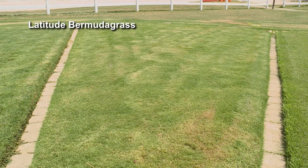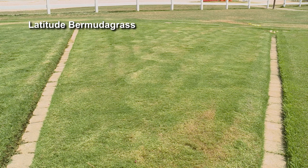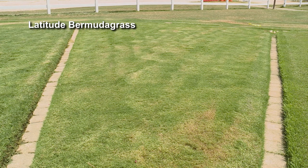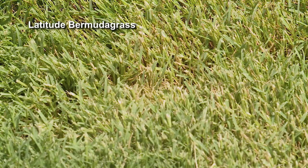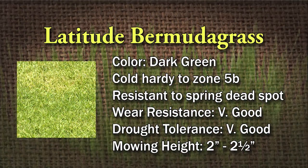This grass requires good drainage. It was developed at Oklahoma State. The color is dark green, and it will probably come out of dormancy first. The fall color is very good — sometimes you see different types of grass in the fall with different shades of brown, but this has a really pretty color. Weather resistance is very good, drought tolerance is very good, and the mowing height is about two to two and a half inches tall. Very good grass.